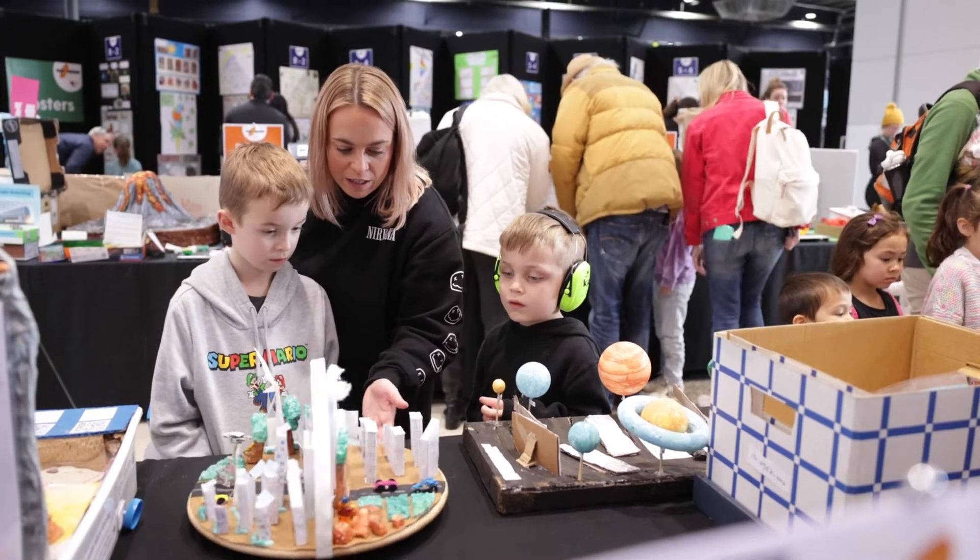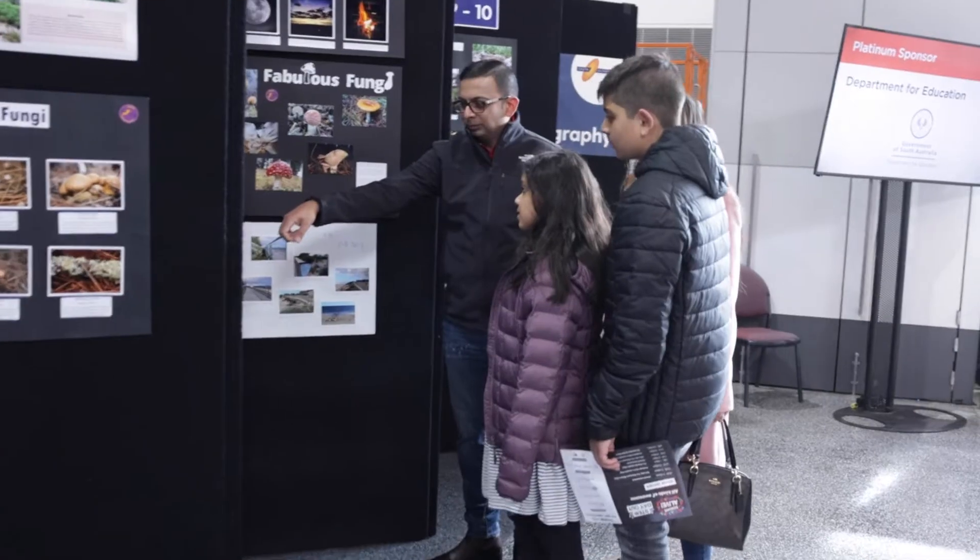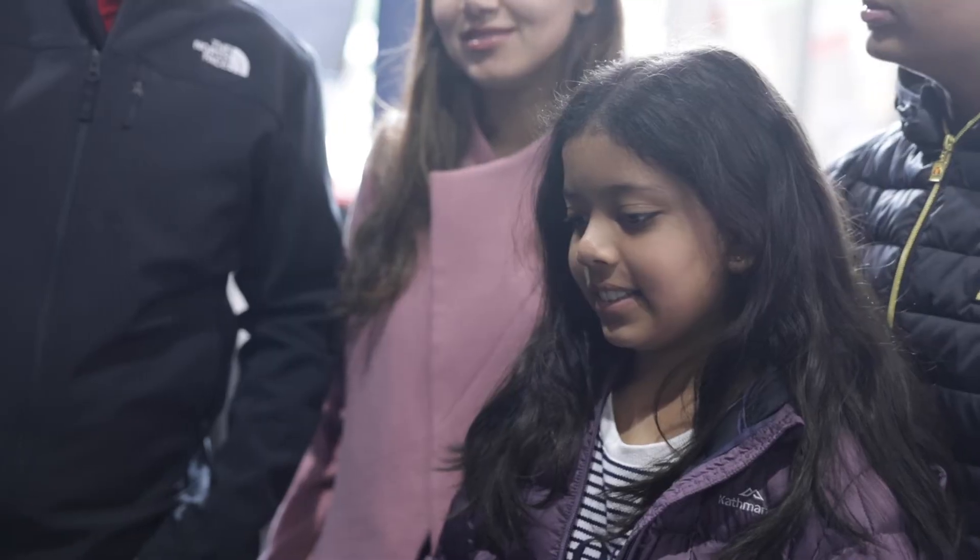They're really excited. The kids love the models and inventions and having a look at the posters and some of the past entries.